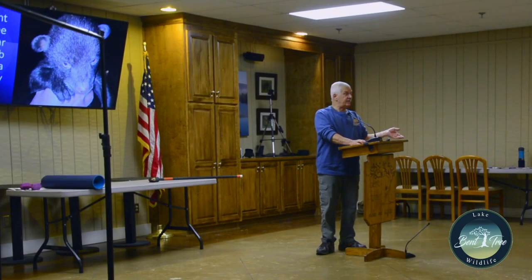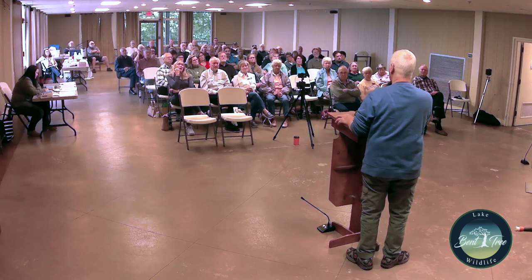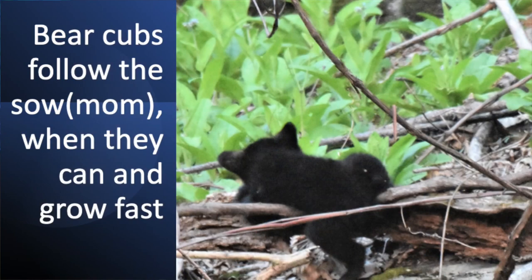Fortunately, people noticed there were also cubs under the porch because they heard them making noise. These three cubs were found. Adam Hammond and I looked around trying to find another sow that would accept them, but couldn't. They ended up going to Ellijay, which is a rehabilitation place. They probably did not survive — once they become habituated to humans they're trouble. That's the sad story.